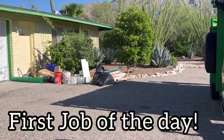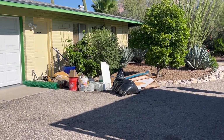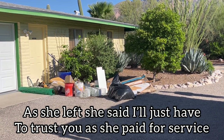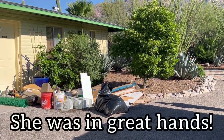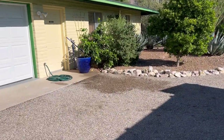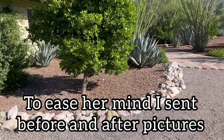Here we are at the first job of the day and that's a quick pickup. She had to go. We were a little late because of an accident on one of the roads, but we'll make quick work of this and we'll be out of here in no time. And just like that we are done. That was an easy, easy, minimal type of job.